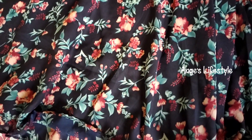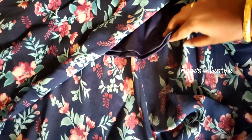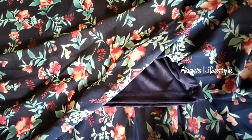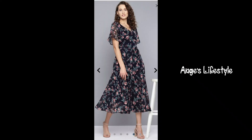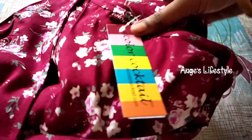This dress comes in various sizes — you can choose the size that fits you. This dress has a short look. You can check the size chart to find your right size.